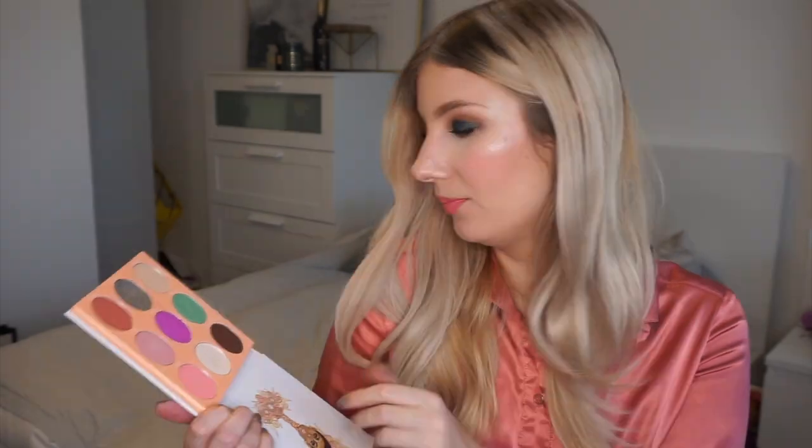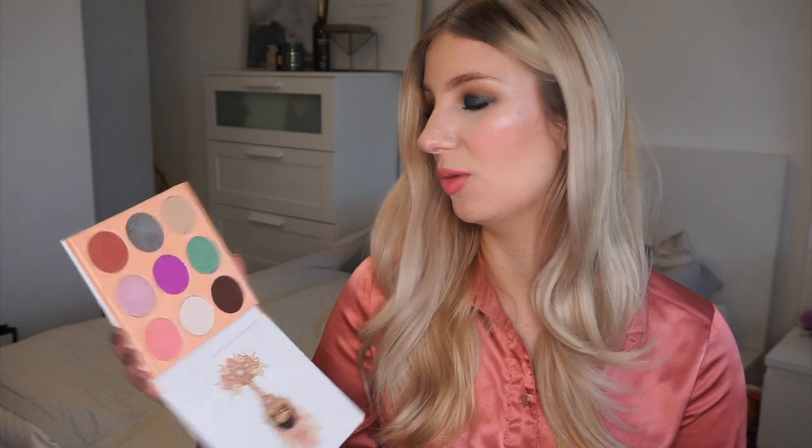Next up we have the Deuce palette from Juvias Place. I haven't used this on my eyes yet — I've just swatched it a bit, since it's very new and I only got it about three or four weeks ago. But it's a really beautiful colour scheme and I've wanted this palette for so long. I feel like it's going to push me out of my comfort zone and get me playing around with different colour combinations. I'm so excited to have this in my collection and can't wait to play around with it more.